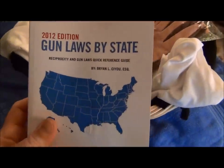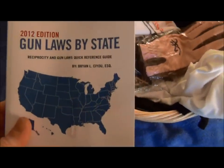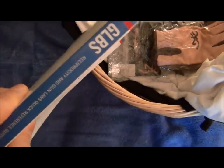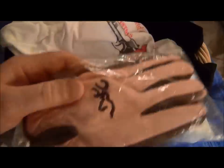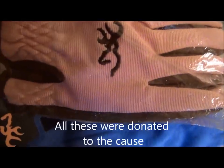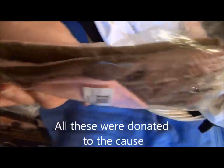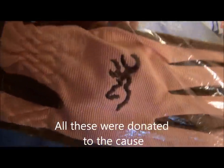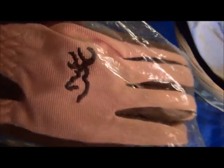This particular one — 2012 edition Gun Laws by State. That's pretty cool, pretty thick book. And what else do we have here? I see a Browning logo. There's some lady shooting gloves — that's cool. Getting ready to work on her bug-out bag a little bit, fine-tuning it. Those should be fine for that.